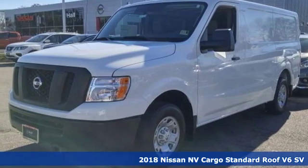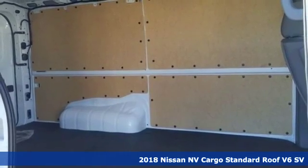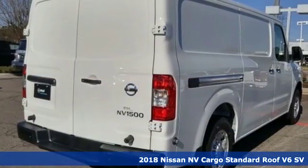It's a new 2018 Nissan NV Cargo. This hard-working van is loaded with possibilities. Plus, it offers an exciting list of features.